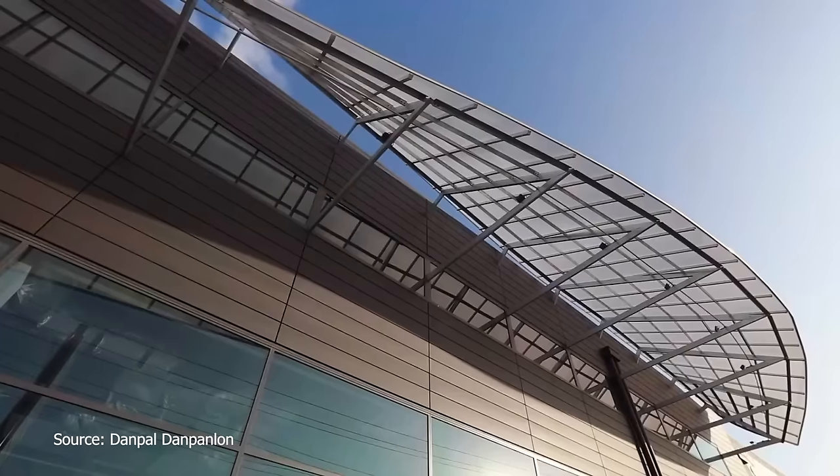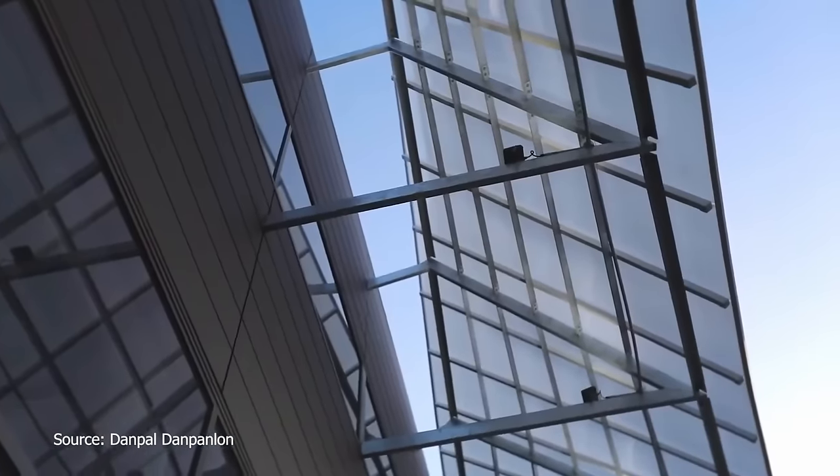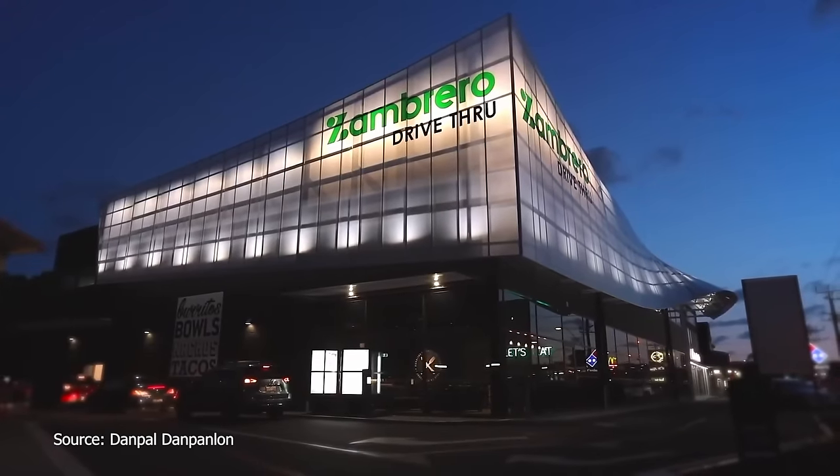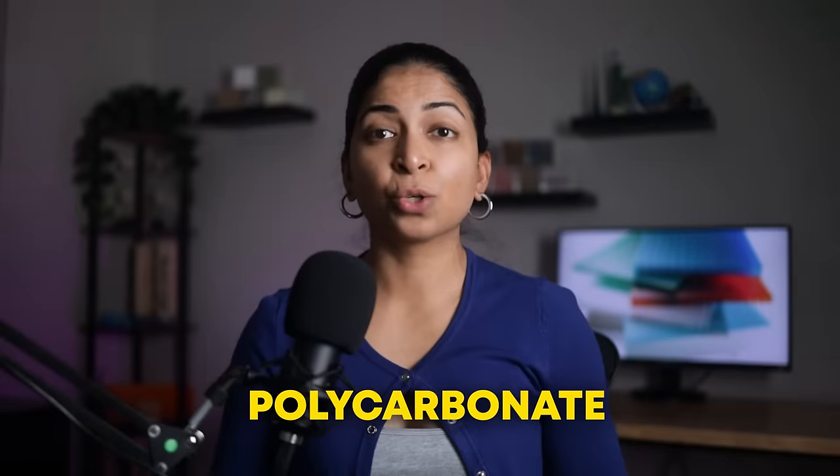Polycarbonate building materials are also very unique. They appear transparent during the day and emit a captivating internal glow at night. Polycarbonate is quickly changing the future of architecture and construction.